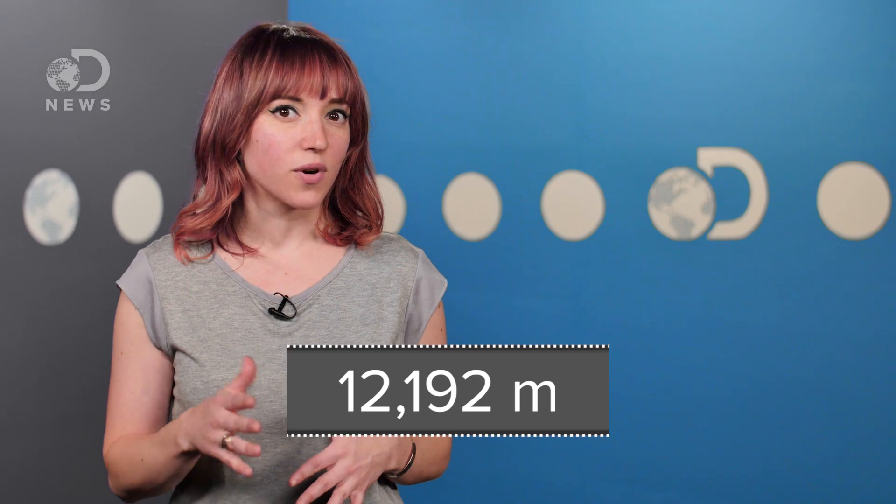If it weren't for the pressure of our atmosphere, we'd be dead. Atmospheric pressure compresses our bodies, keeping fluids in a liquid state and the concentration of oxygen high enough that there's plenty for us to breathe. As you go higher into the atmosphere and the pressure drops off, you run the risk of not having enough oxygen and having the fluids boil out of your body. This starts happening around the 40,000 foot mark.